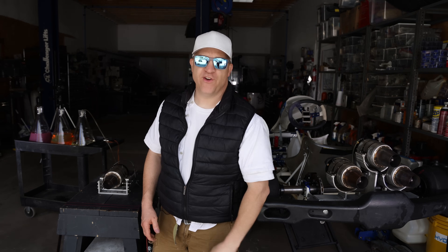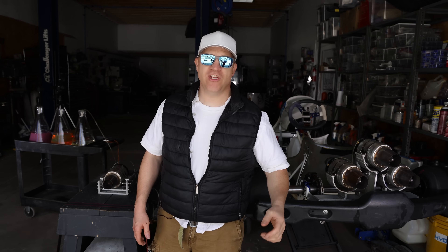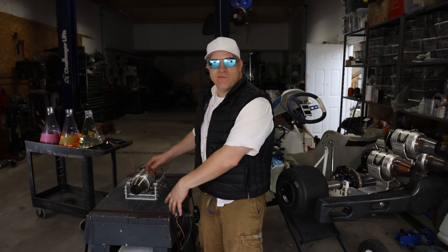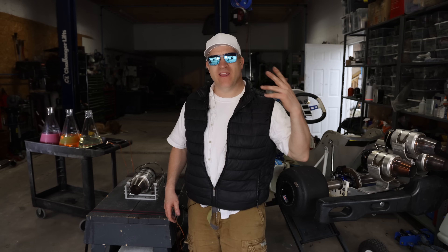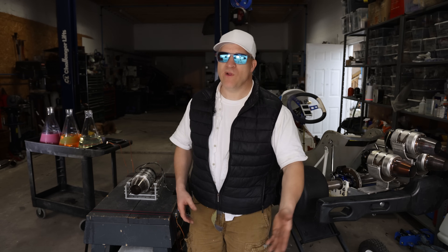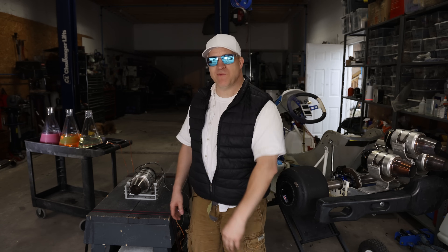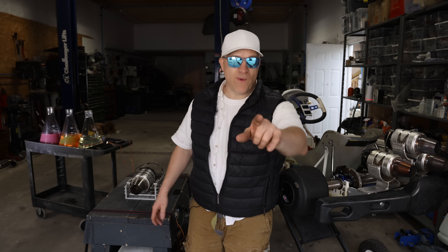I'm back with a bit of a controversial video involving jet engines. Normally I'd jump right into the action but this requires some context. A while back I did a thrust test with one of these small jet engines using three different fuels: jet A, diesel, and hydro diesel. It made a lot less thrust on diesel than on jet A or kerosene — basically the same thing — and apparently this was alarming to a lot of people. I got flooded with messages, complaints, and some mild threats. Everybody asked me to retest it. Maybe my numbers were wrong, but maybe not. Only one way to find out.